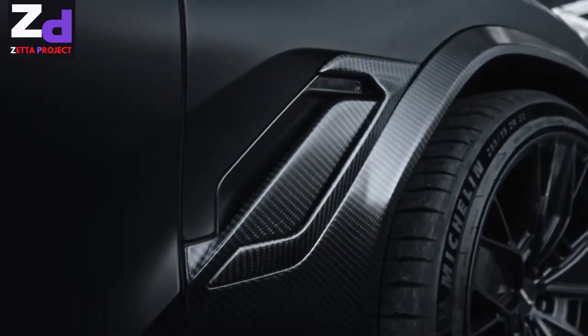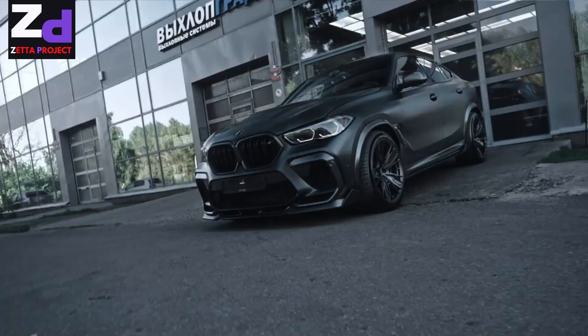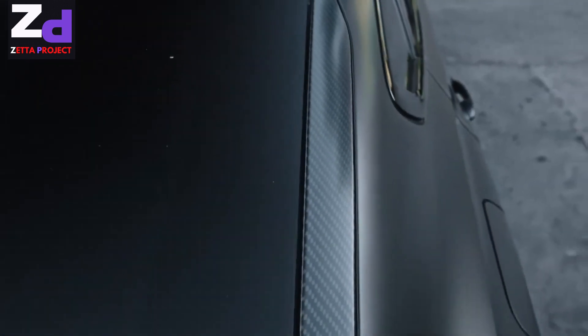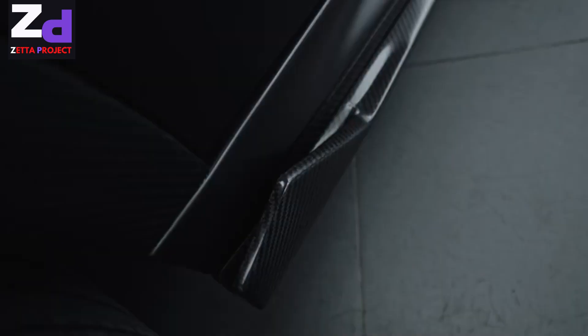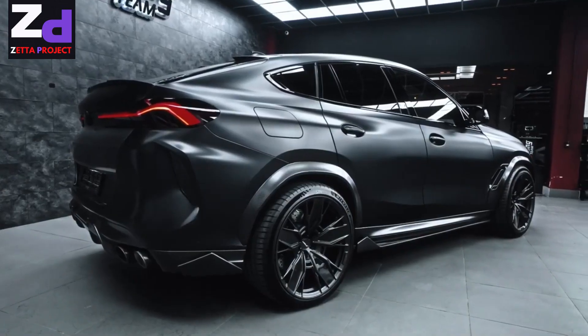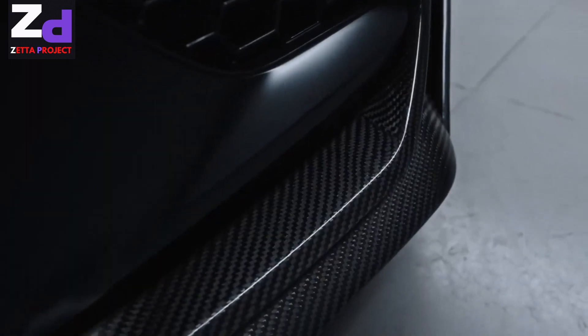Producing 750 Newton meters of torque, the X6M Competition is the most powerful of all engines in BMW's standard production vehicles. Equipped with two twin-scroll turbochargers, high-pressure injection, and Valvetronic, the X6M Competition goes from zero to 100 kilometers per hour in only 3.8 seconds.